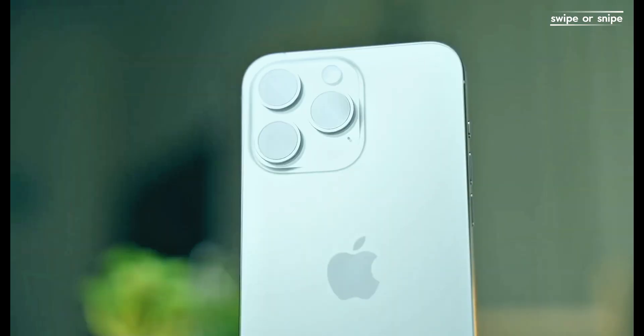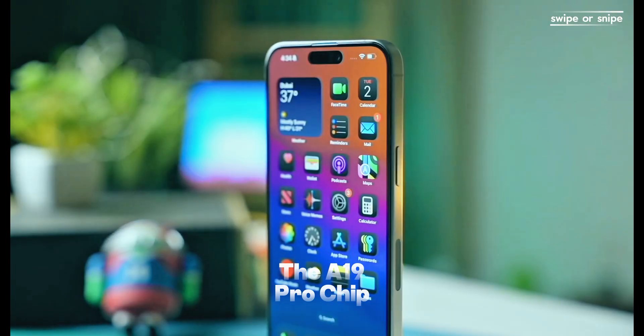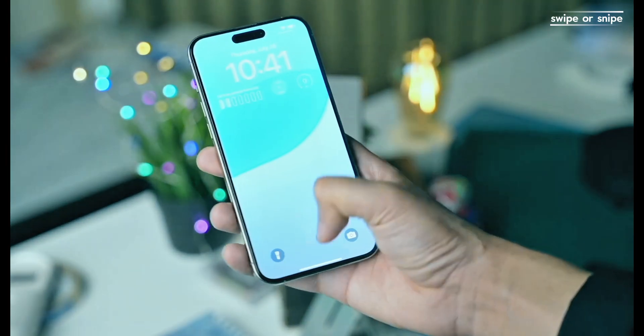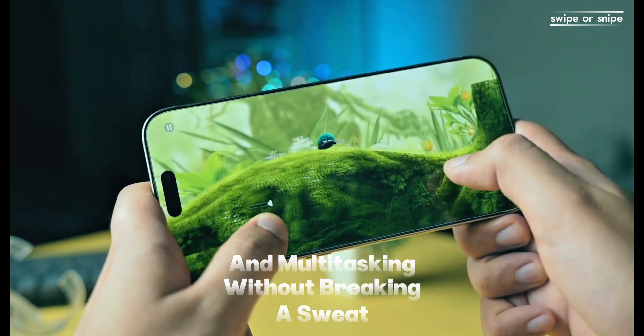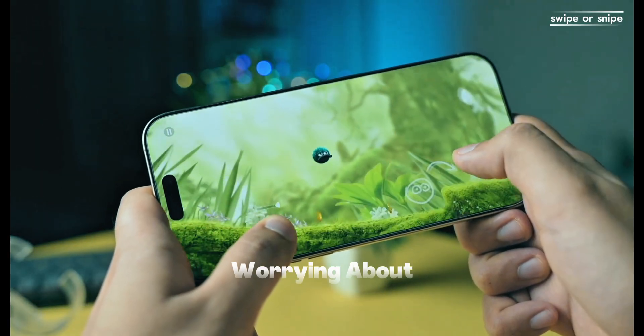Under the hood, the iPhone 17 Pro Max boasts the A19 Pro chip built on a 3-nanometer process, paired with 12GB of RAM. This combo means console-level gaming, pro video editing, and multitasking without breaking a sweat. And with that extra battery space, you can go all day without worrying about a charge.